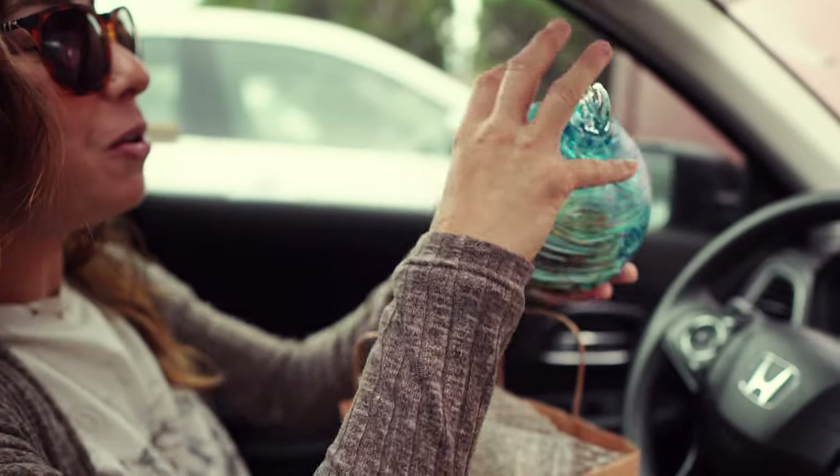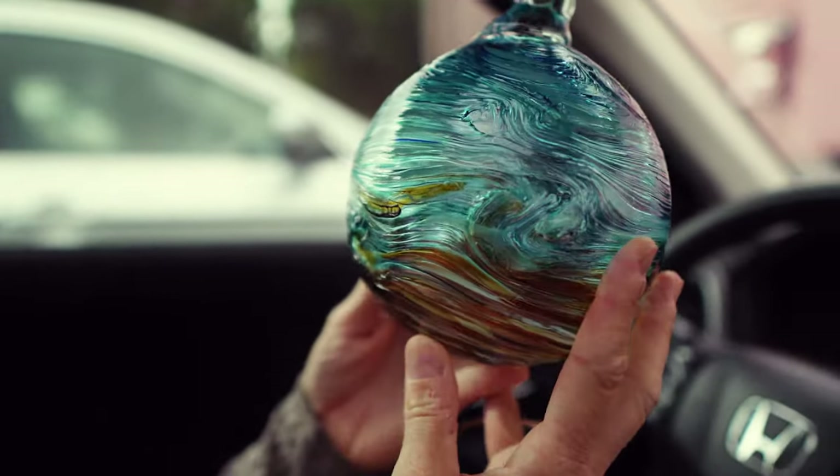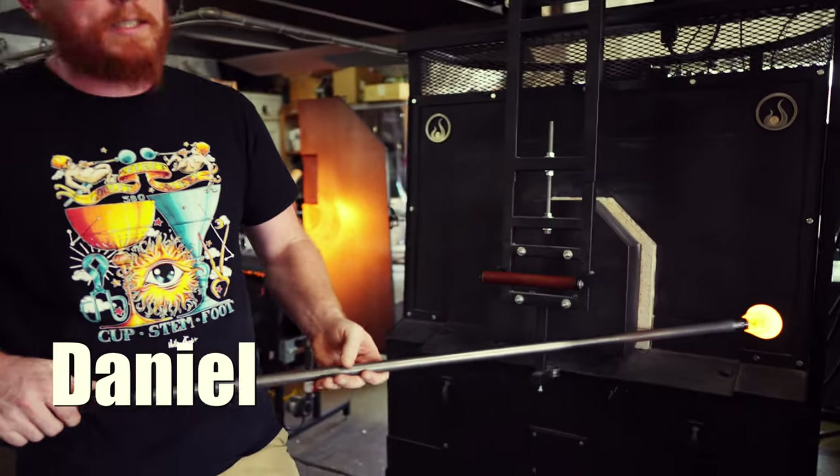I asked Brittany about her experience and she said it was awesome and she really enjoyed it. That was really cool and super fun. Look at the finished float — it's beautiful and awesome! Look at the little holder on top. We're going to hang it in the house. Thanks Daniel, you did an awesome job.